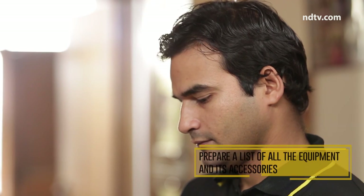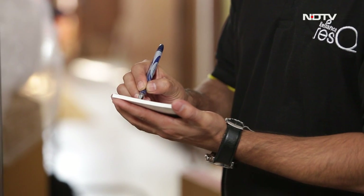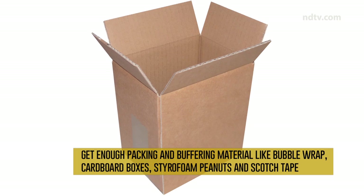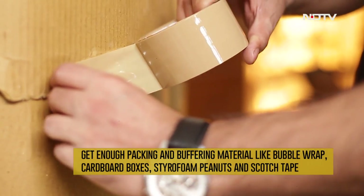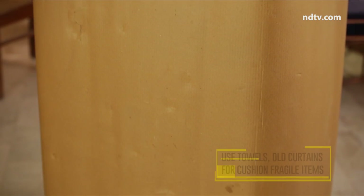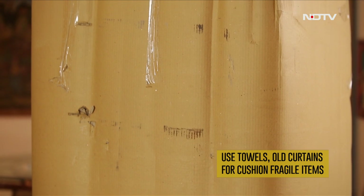Prepare a list of all the equipment and its accessories that you're packing up and relocating. Get enough packing and buffering material — like bubble wrap, cardboard boxes, styrofoam peanuts, and scotch tape — to seal your equipment and ensure it doesn't get damaged in the moving process. To cushion fragile items, you can use tiles, old curtains, etc. while wrapping.